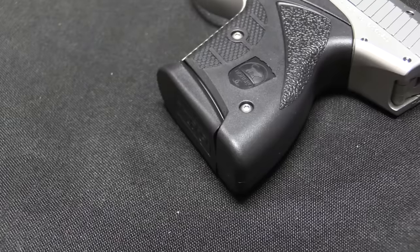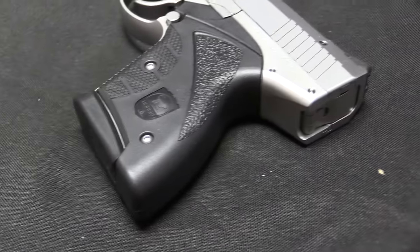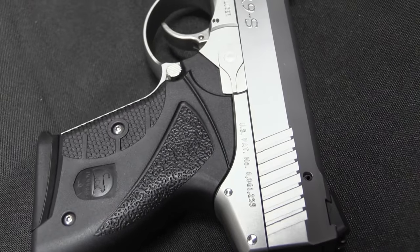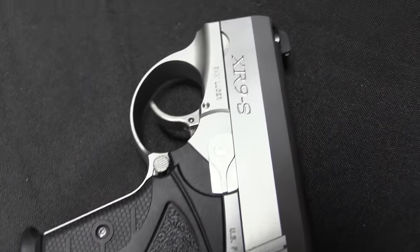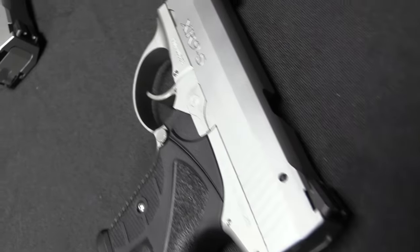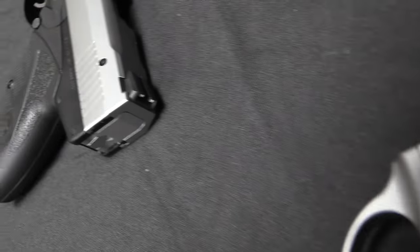That was followed by the XR9L, which is the slightly longer-barrelled version of the 9mm gun, which unfortunately I don't have an example of today. And then in 2014 they released their third product, which was the XR45S — as you might suspect, a .45 calibre version of the same thing.